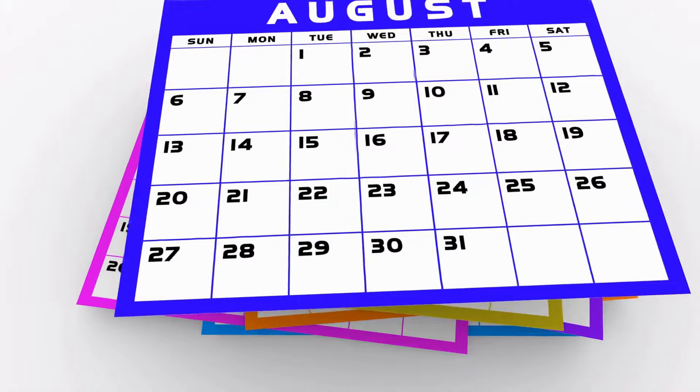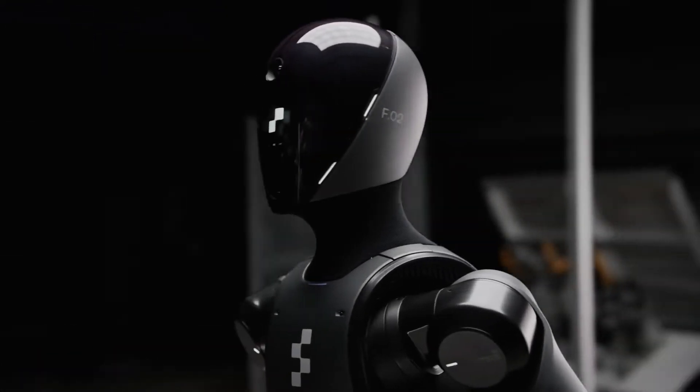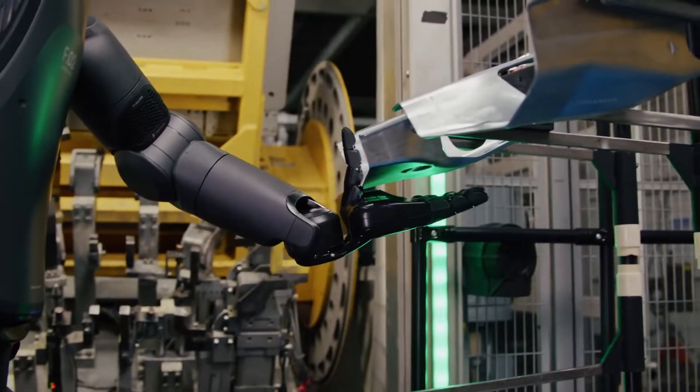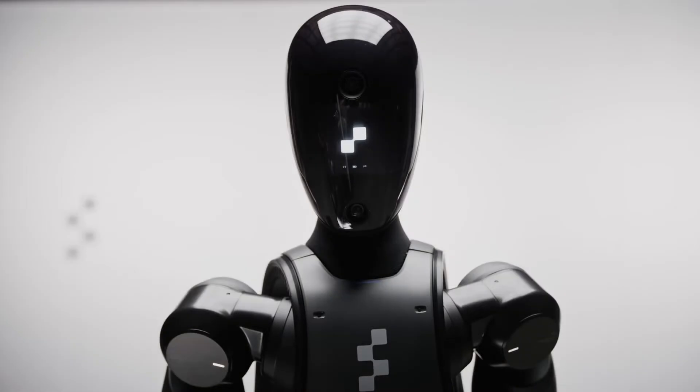Now, on the 6th of August, they introduced Figure 02, which is the successor of the previous Figure 01. We'll explore the differences between the two, but first let's take a look at the new Figure 02.